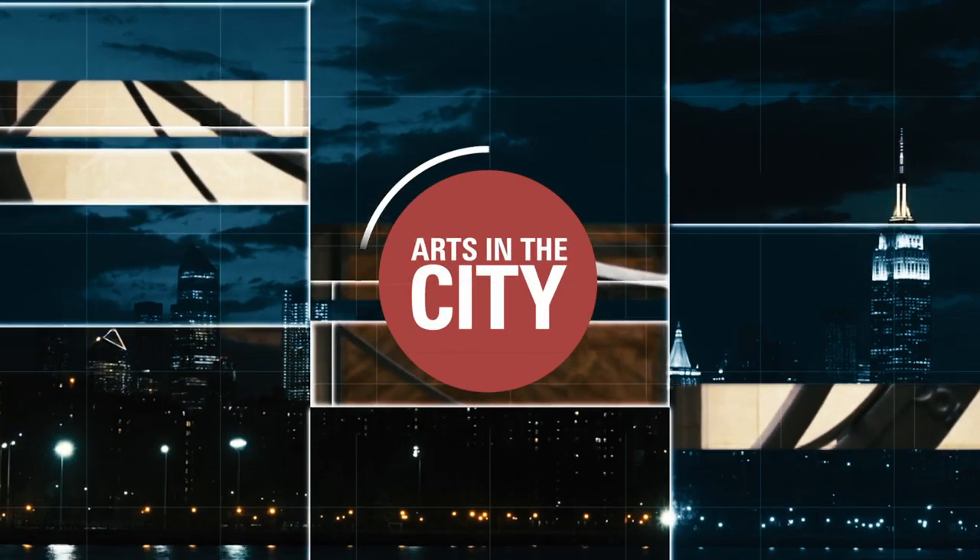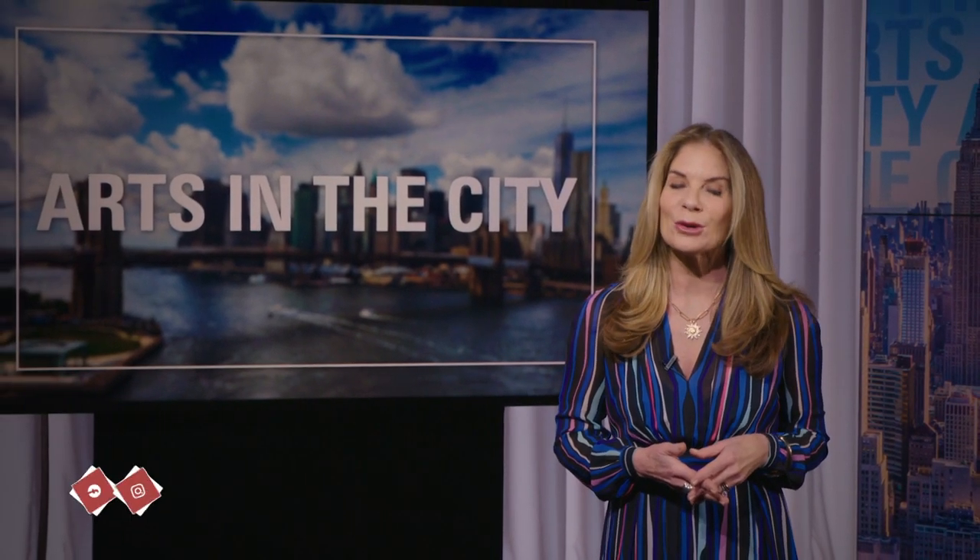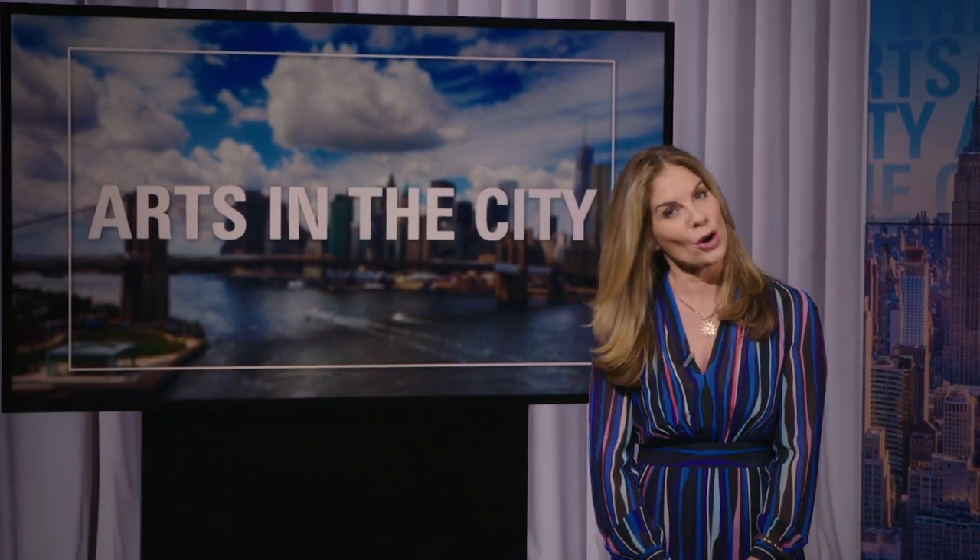That is our show for today. Thanks so much for watching. A quick reminder to check us out on social media — we'd love to hear from you. I'm Carol Ann Riddell. See you next time on Arts in the City.